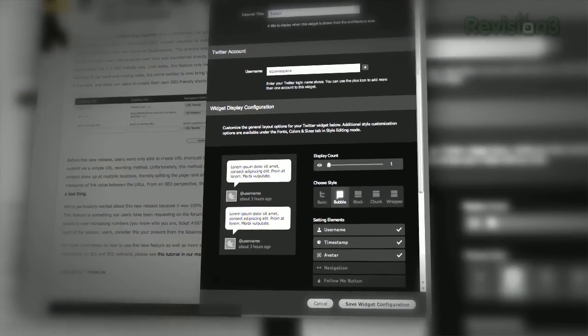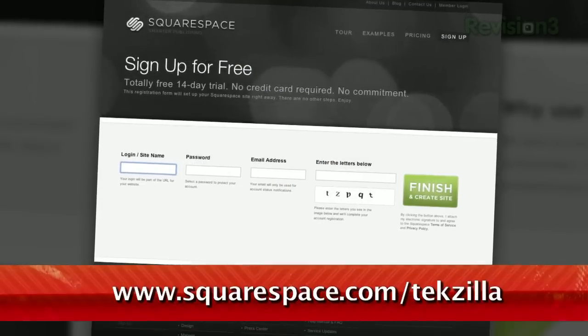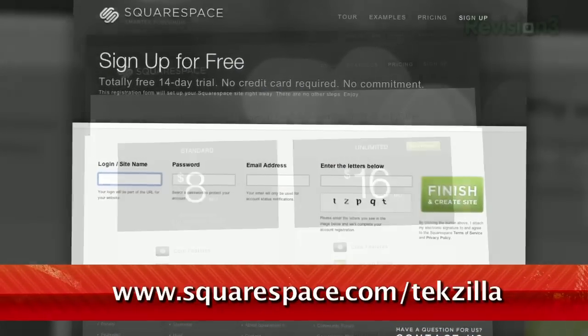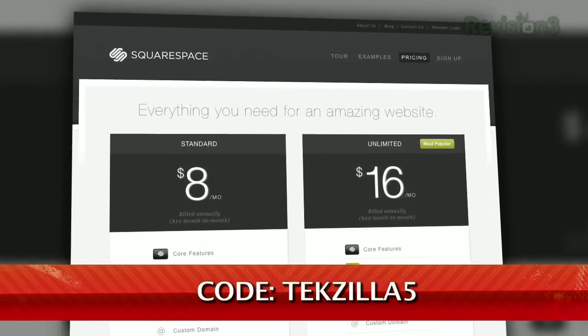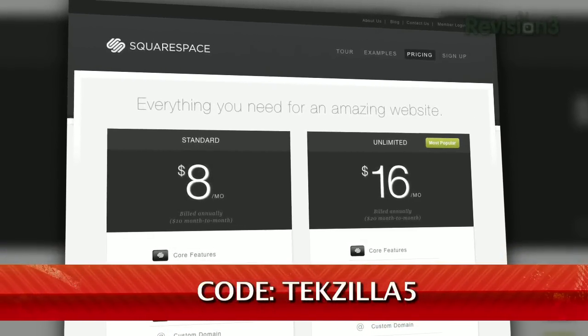There are a ton of new things to explore within Squarespace's fully hosted platform that caters to noobs and devs alike. If you've already got a Squarespace site worth showing off, shoot us a link. Or if you're ready to dive in for a free trial, sign up at squarespace.com and get 10% off by using the promo code TECHZILLA5.